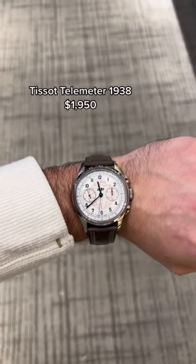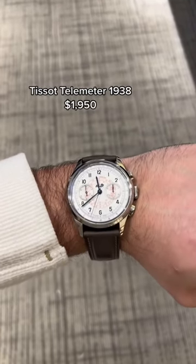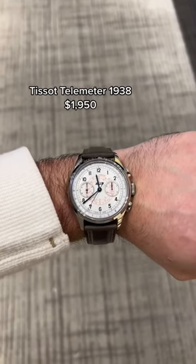I also tried on the new Tissot Telemeter, and this watch is a work of art. It felt absolutely incredible on my wrist. I loved it.